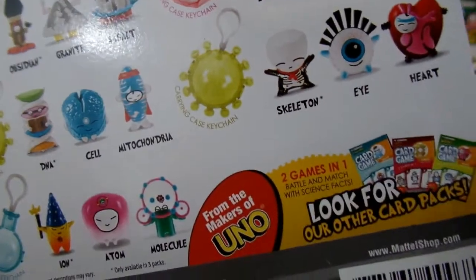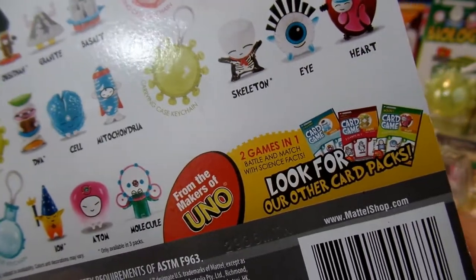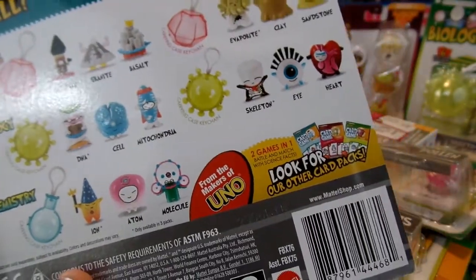It says here that it is from the makers of Uno — I love the game Uno, so that's really exciting. It says there are two games in one: you can play a card battling game or a matching game, and they all have science facts on them. So that is really, really cool.